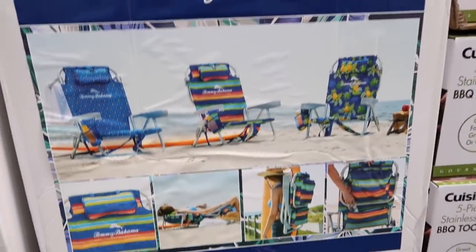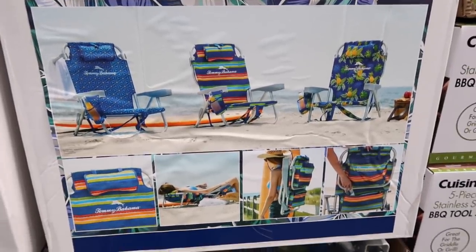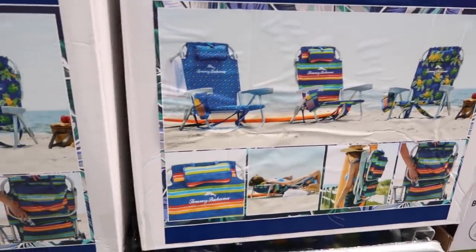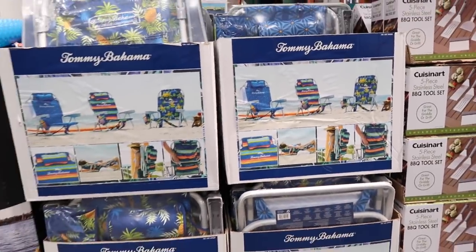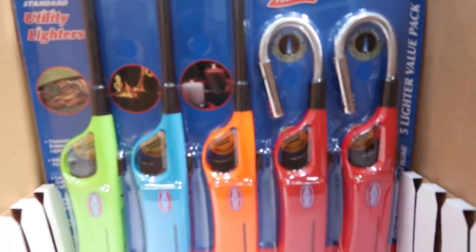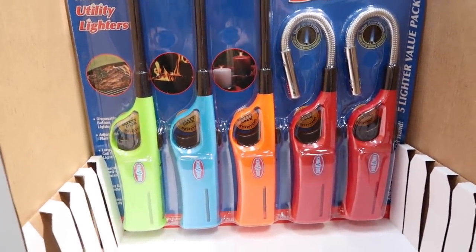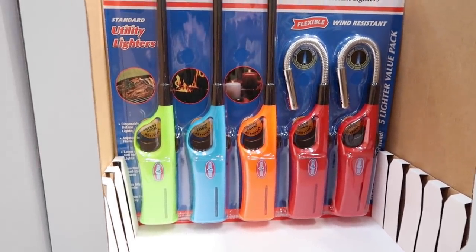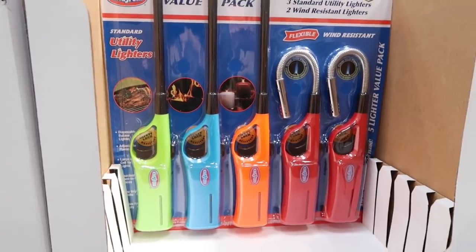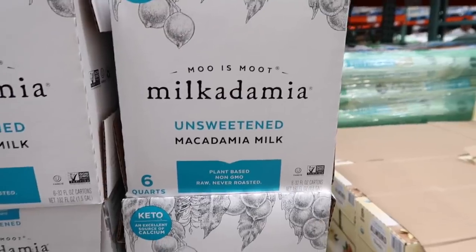The Tommy Bahama beach chairs are so good — we have a couple of these and they're awesome. These are on sale for $34.99 and are seriously the best beach chairs. You can also snag utility lighters for $6.39 and have them in your bug-out bags or 72-hour kits — we'll be focusing on that in May.